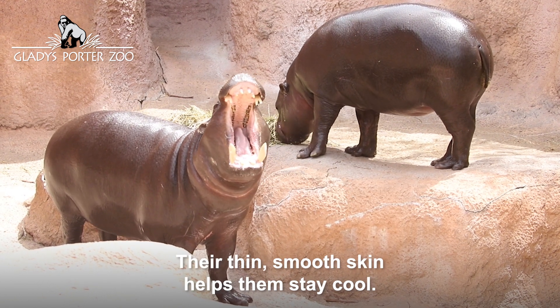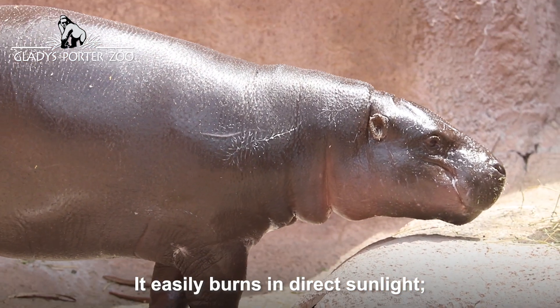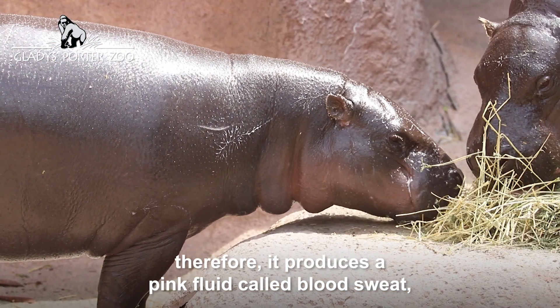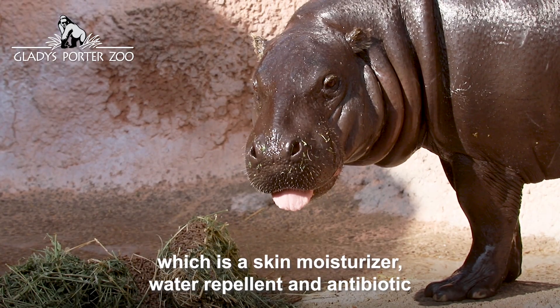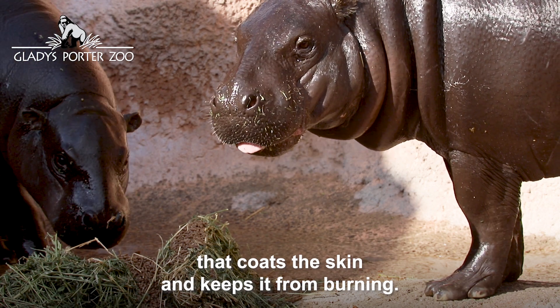Their thin, smooth skin helps them stay cool, but it easily burns in direct sunlight. Therefore, it produces a pink fluid called blood sweat, which is a skin moisturizer, water repellent, and antibiotic that coats the skin and keeps it from burning.